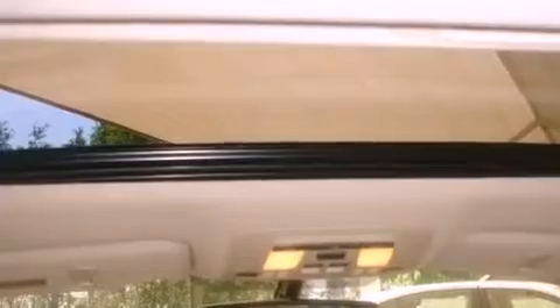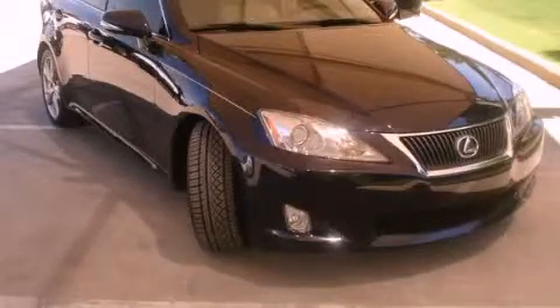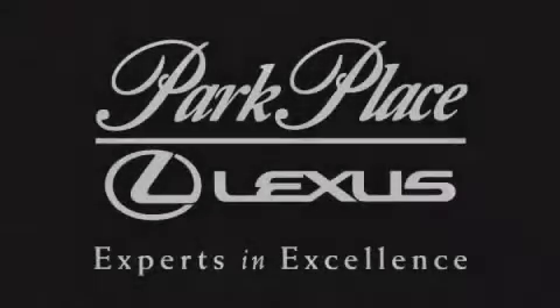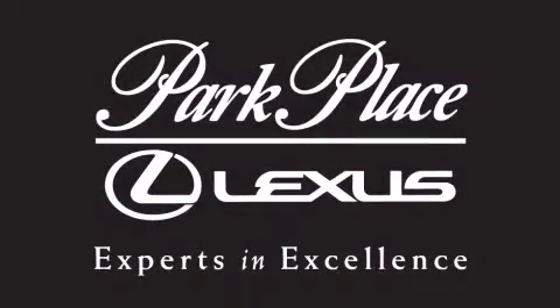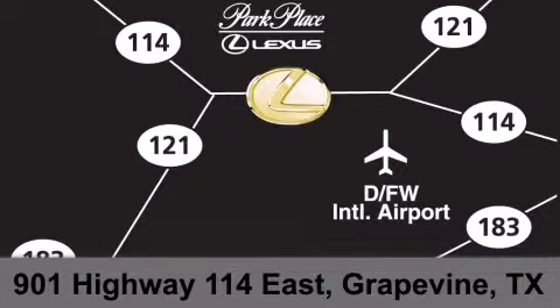Call now to find out how you can own this breathtaking vehicle. Thank you for considering Park Place Lexus Grapevine for your next luxury vehicle. If you have any questions, please visit our website, give us a call, or stop by our dealership on Highway 114 northwest of DFW Airport.